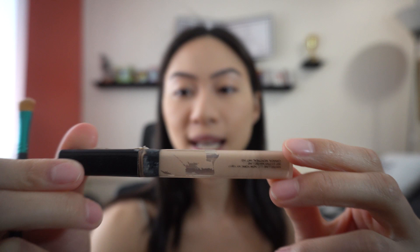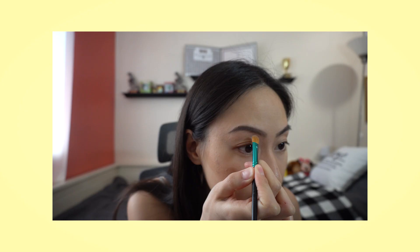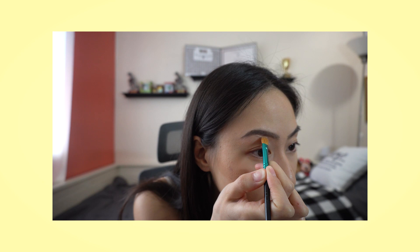Although I'm not finishing my eyebrows yet, I like to define them even more. I use a brush — I think it's from MAC — and a Maybelline concealer in shade 15 Fair Claire. I use this to define my eyebrow outline because it makes my eyebrows pop.